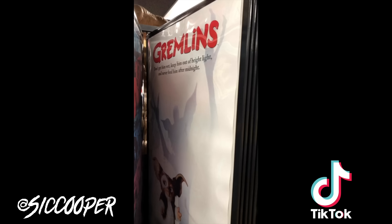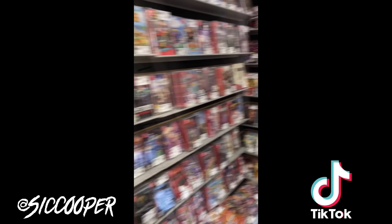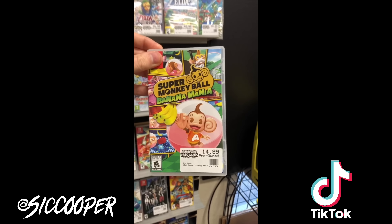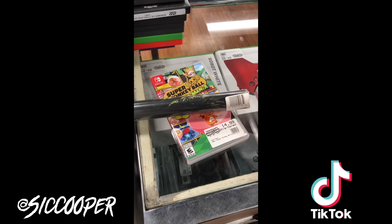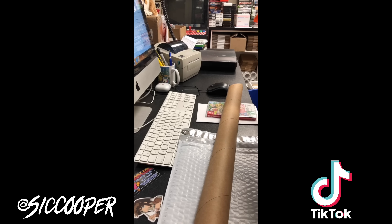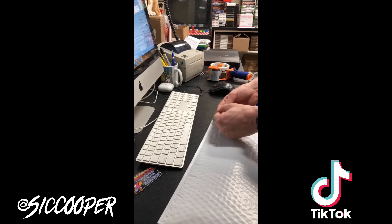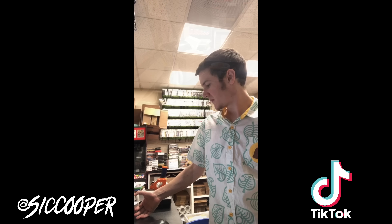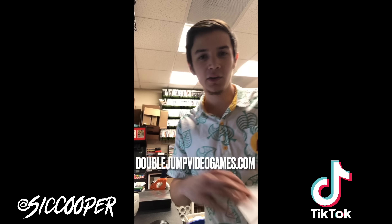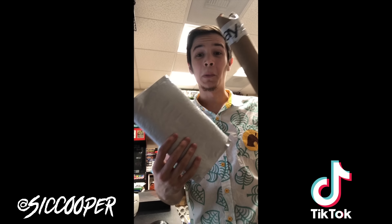Christine placed an order on our website and wants us to film it. They ordered a poster — the Breath of the Wild View poster, and I think we only have one left of this one. They also ordered Super Monkey Ball Mania for Nintendo Switch. Christina, your order is ready to ship out — it will be in two different packages because the poster has to ship separately from the game. Enjoy!